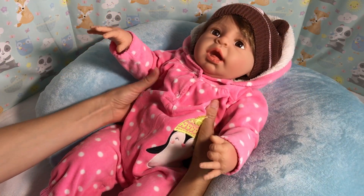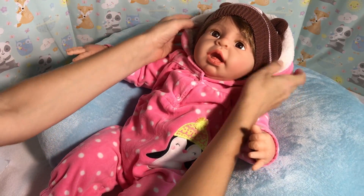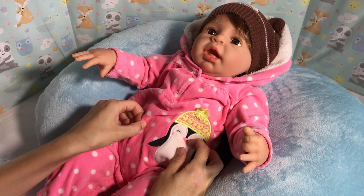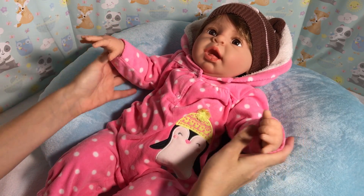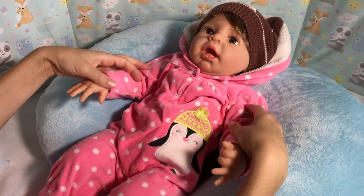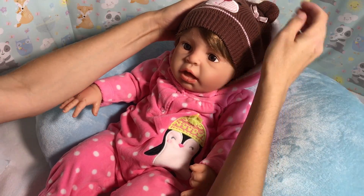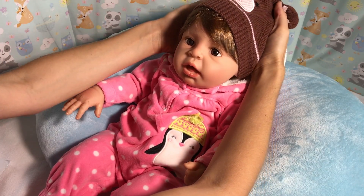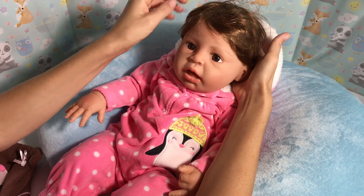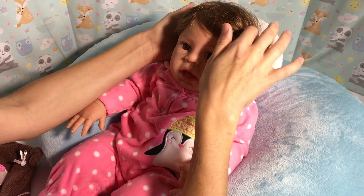There we go — doesn't she look so adorable in this snow outfit? Look at that penguin, oh my goodness! She's so warm and cozy. I really like this outfit and it goes well with her little hat. Let's take it off, baby — messy hair, oh my, that's okay.